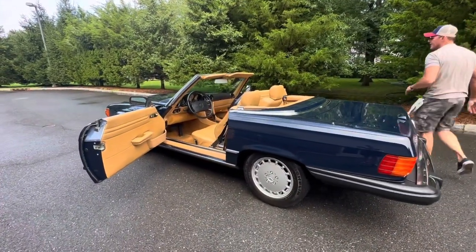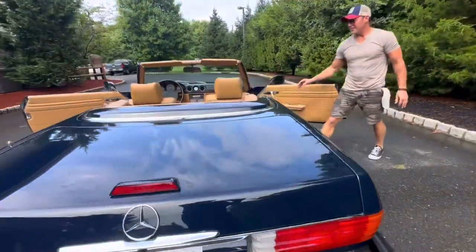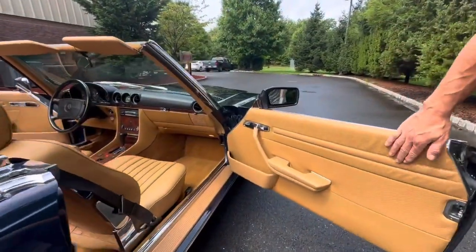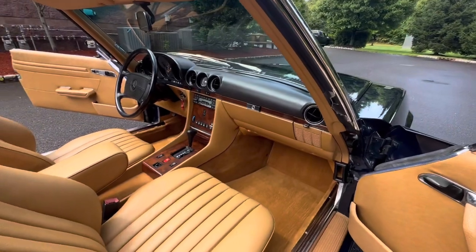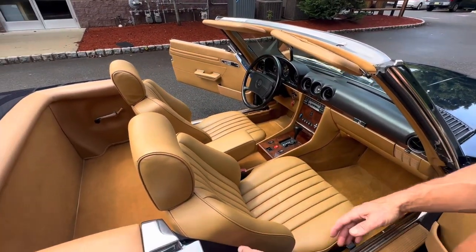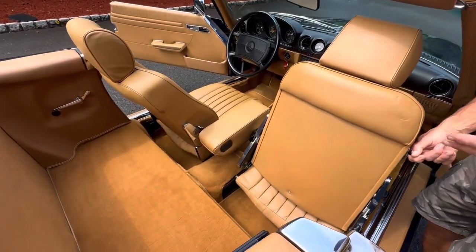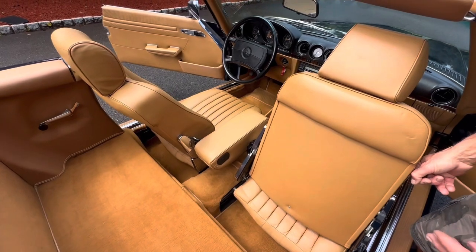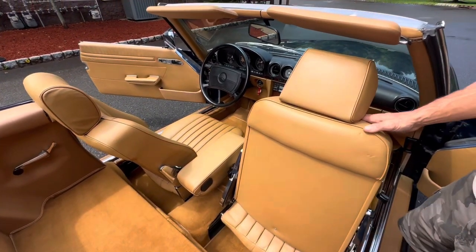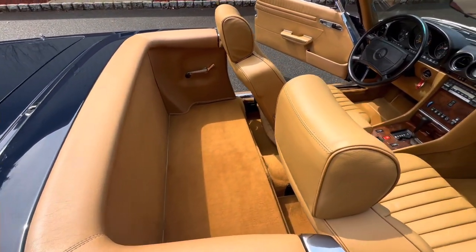Come around to the inside. See how nice the door panels are — no shrinkage, they're in great shape. The carpets are still very vibrant. The leather is beautiful. You look at how vibrant the carpeting is. These Palomino interiors with UV exposure, usually the carpeting is the first to go, and the carpeting in this car is still vibrant and bright.